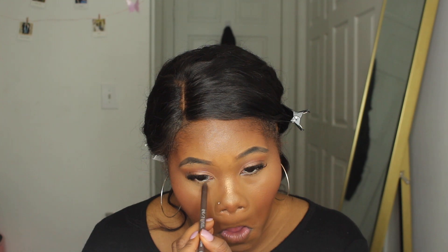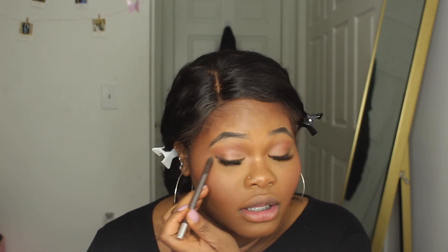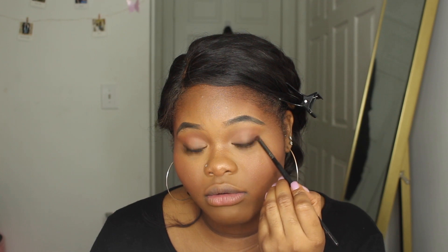Since I have lash extensions I'm not doing too much for my eyes. I'm just going to take a brown eyeliner on my waterline — this one is from Urban Decay. I'm also using the brown eyeliner to do a little wing and then smudge it out with a brush, just to deepen up the eye a little bit and give it a soft cat-eye effect.